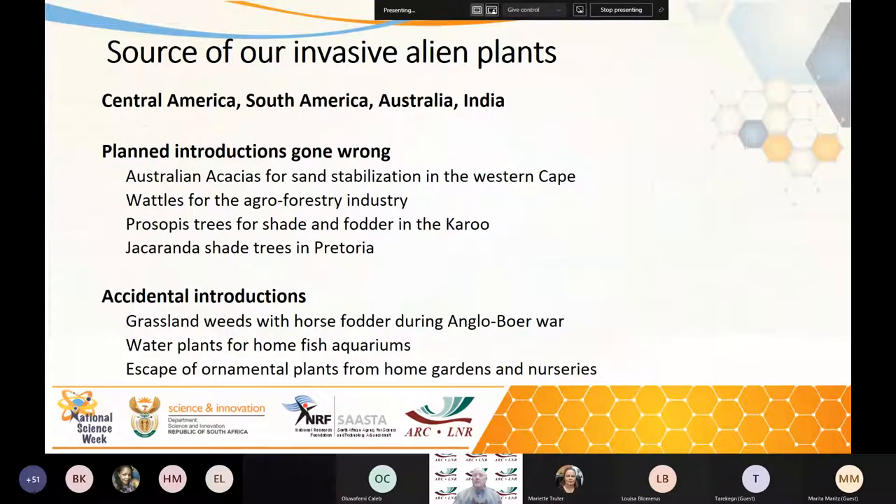I'd like to tell you about the source of our invasive alien plants. These are found overseas, and mainly our current crop of plants come from Central America, South America, Australia and India.